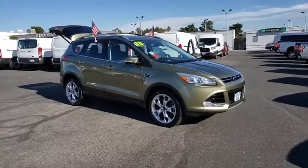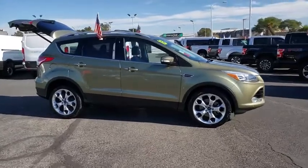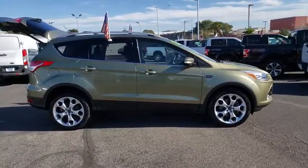Looking for the right vehicle? Check out the 2013 Ford Escape. Gas engines flex, tow, sip and go with Ford Escape.